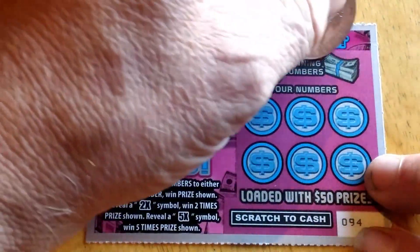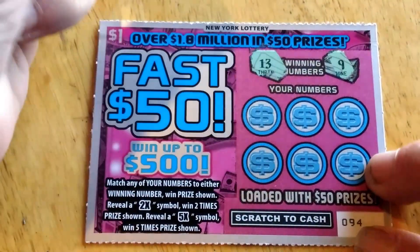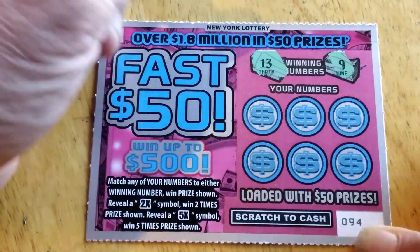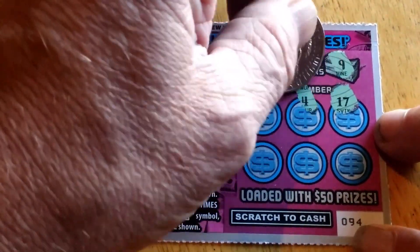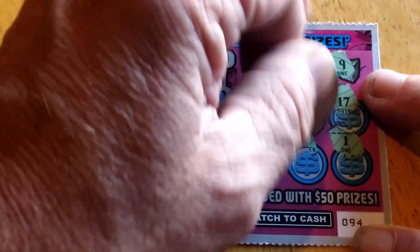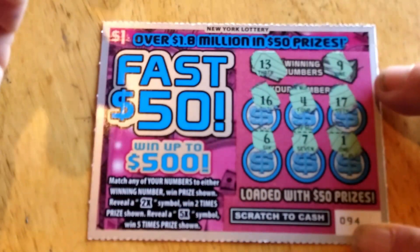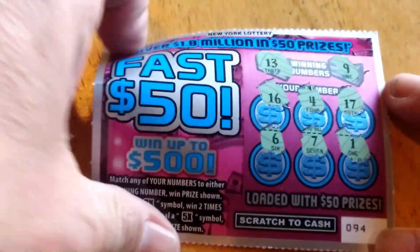See if we can find something here. Either 9 or 13, or two times or five times — either one works. 17, 4, 16, 1 — needed that last time — 7, and 6. That's four non-winners here.